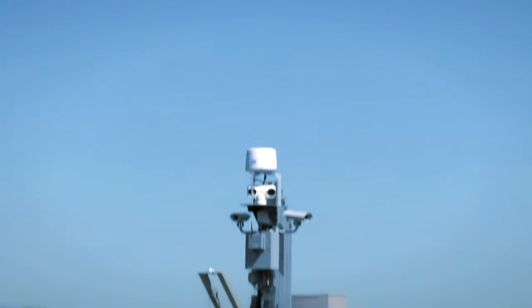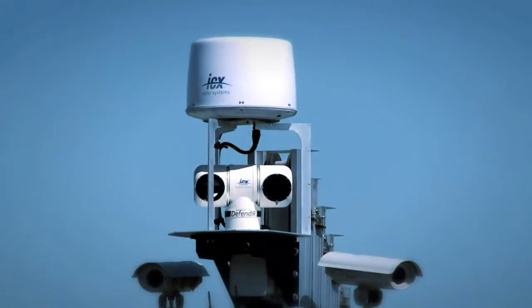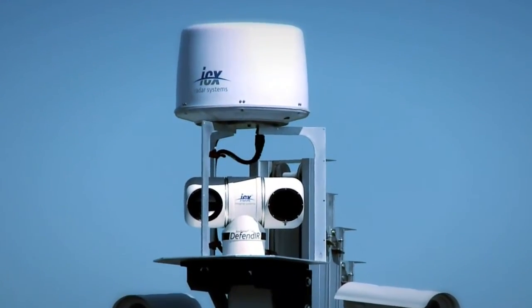ICX Technologies is a leader in the development and integration of advanced sensor technologies for homeland security, force protection, and commercial applications.